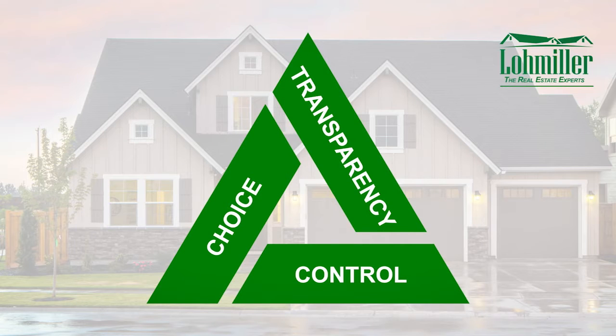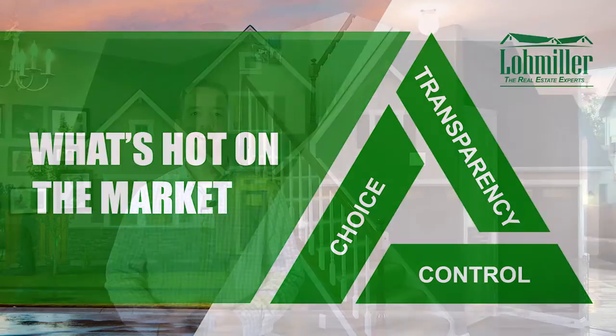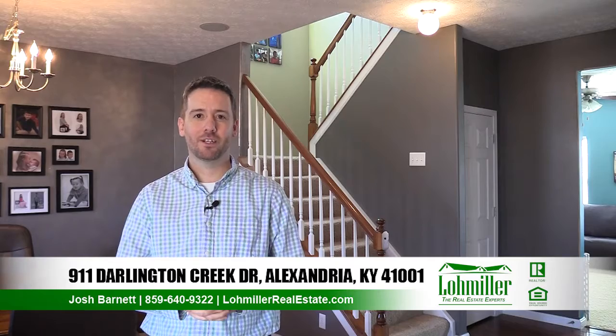Low Miller Real Estate, the Real Estate Experts. Hi, I'm Josh Barnett with Low Miller Real Estate. Welcome to 911 Darlington Creek Drive, Alexandria, Kentucky.